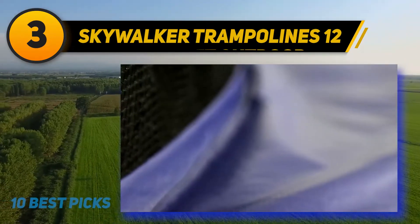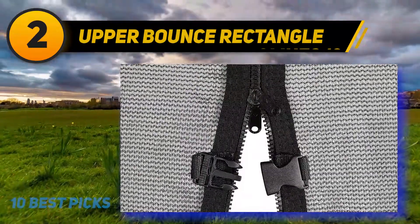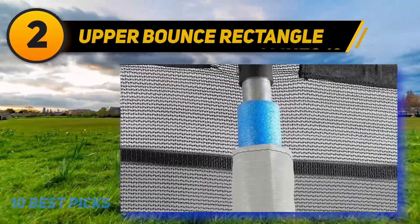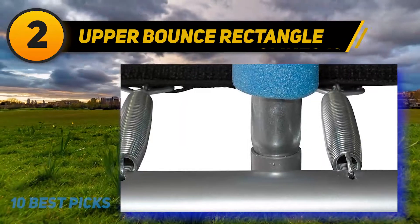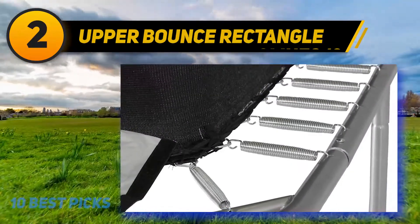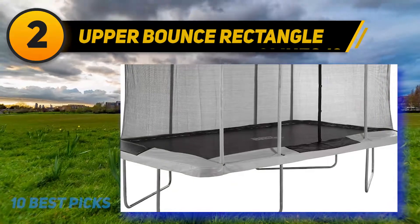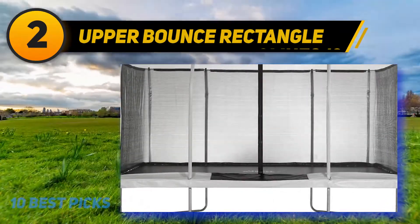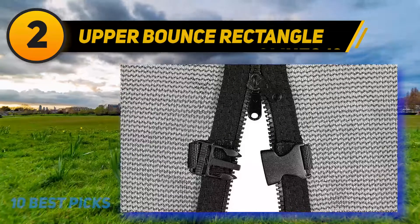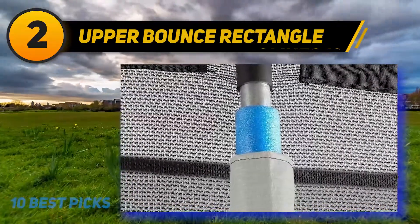Coming in at number two, the Upper Bounce 15-foot gymnastics rectangular trampoline has a weight limit of 500 pounds and features easy assemble and disassemble without complicated hardware. Designed for advanced adult jumpers seeking a heavy-duty trampoline, its jumping mat is made from premium polypropylene mesh with eight-row stitching for quality bounce and durability. The enclosure net is made from premium terrylene mesh and features a dual zipper and latch clip system.